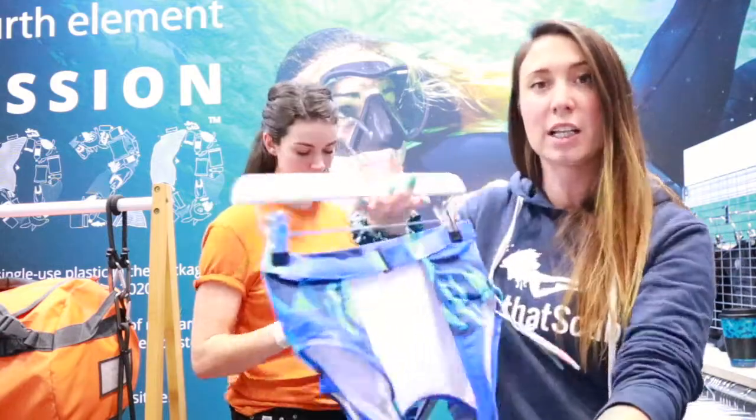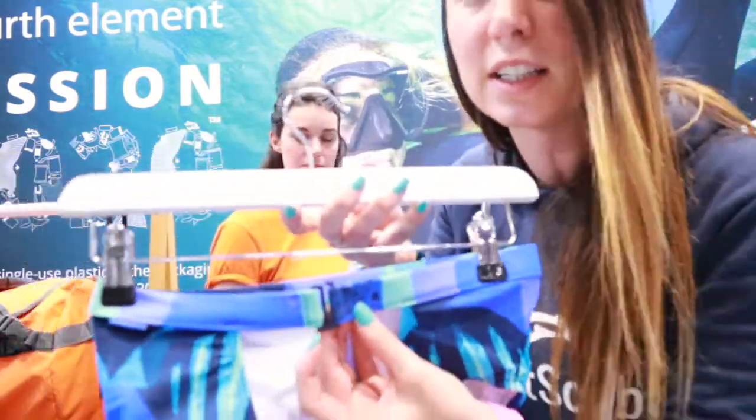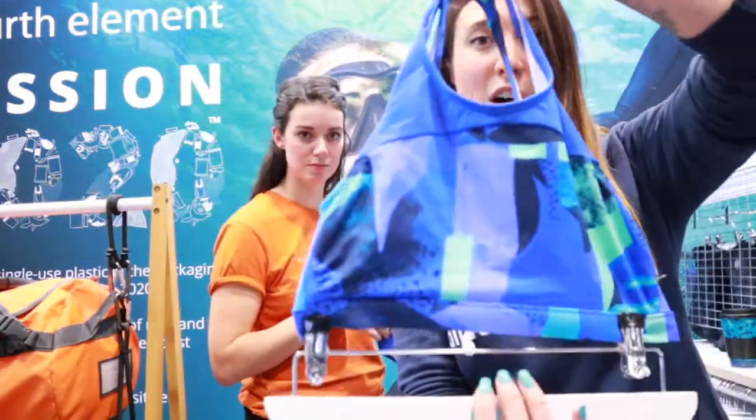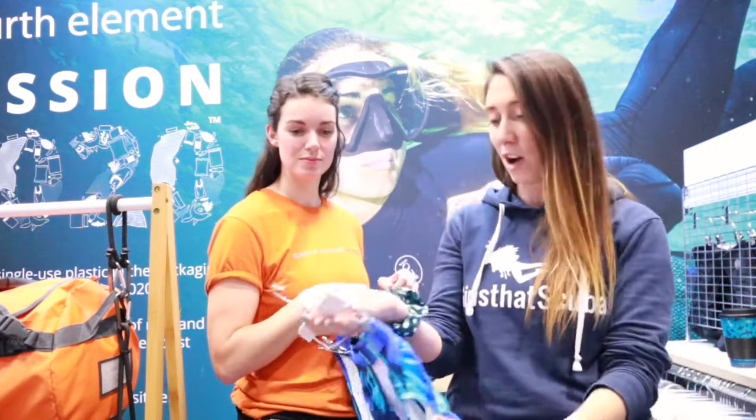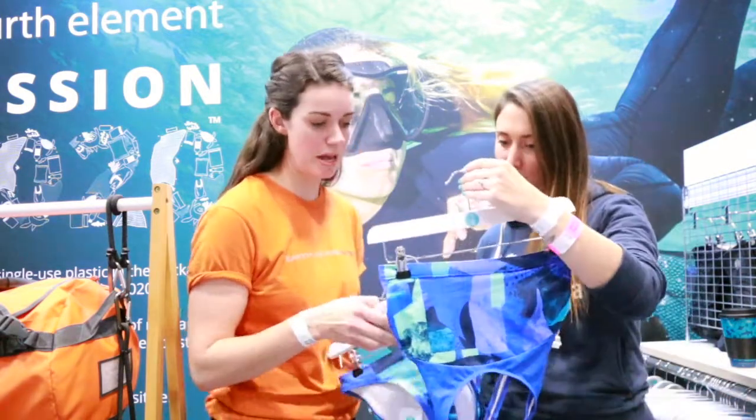I'll show you a little bit closer. This one has only one clasp and it is high neck. So as you can imagine, nothing is going anywhere when you're taking a wetsuit on and off, and that's really important for us girls. I love that one. That's great. This one is called the Mako.